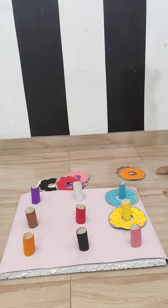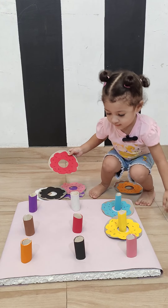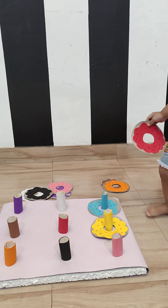Can we find the red one? Where is red color? Find red. Red. That's red. Very good. Put it in the red color.